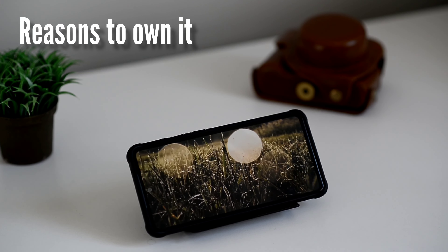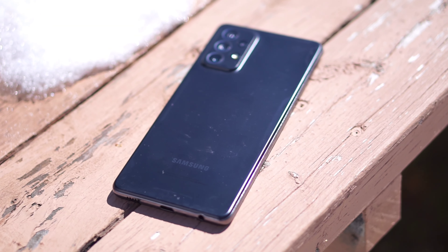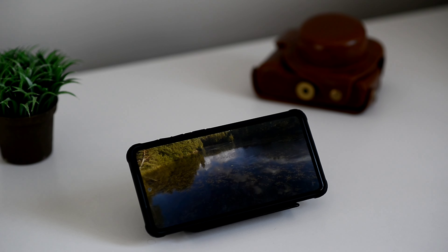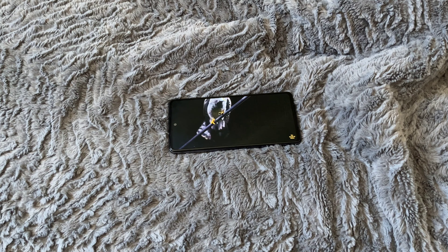Now let's talk about the reasons why you need to own it this year. First is the same design as the newer Samsung Galaxy A53 — nothing changed much in terms of looks, you'll hardly notice the difference. The second reason is the Snapdragon processor. Over the years, Exynos has really improved in terms of performance and reliability, but Qualcomm still produces the best processors out there.